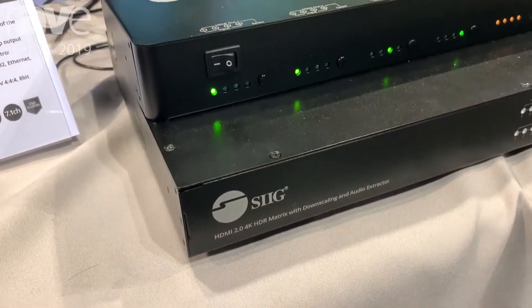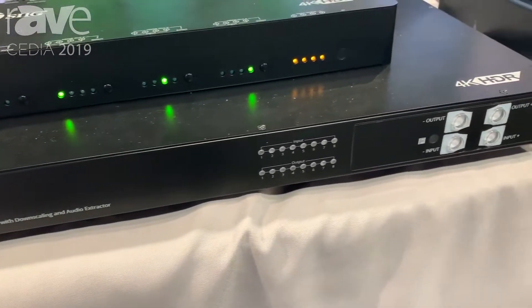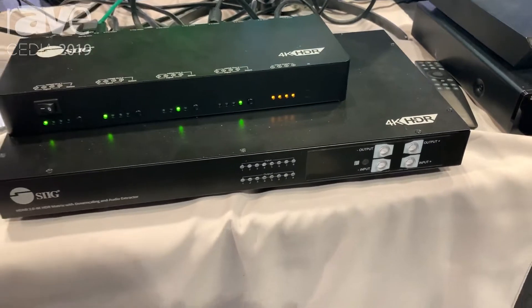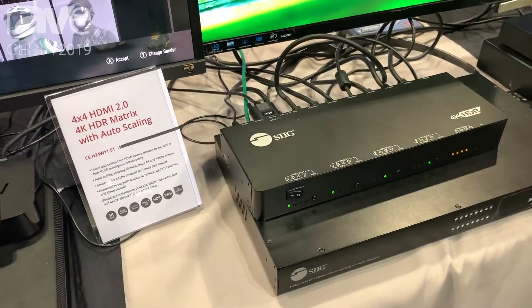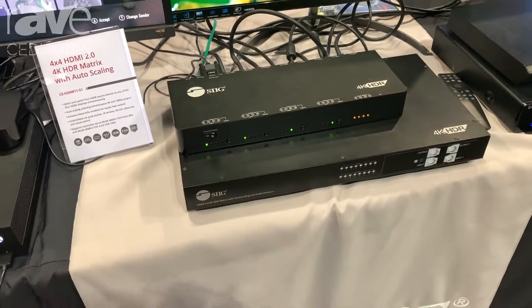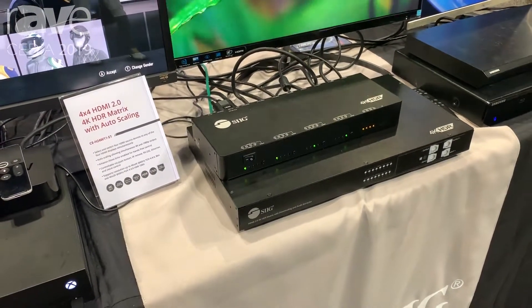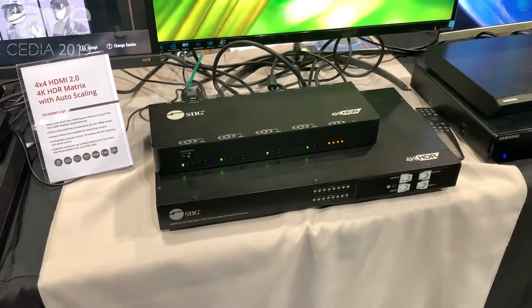What's unique about these two products is that they're voice controlled. Via your voice commands, via Alexa, you can control and line up your sources to whatever displays, just like you would with a normal matrix, but it's via voice command on how you shoot whatever source you want to display on whatever display you want it to display on. And that's what these products do.